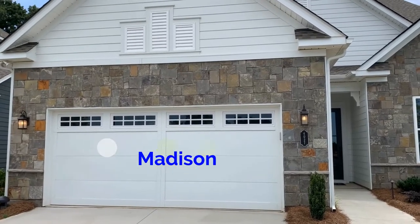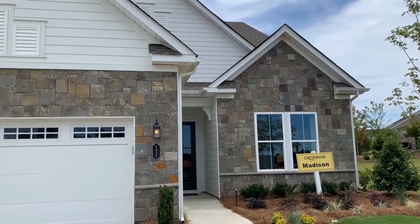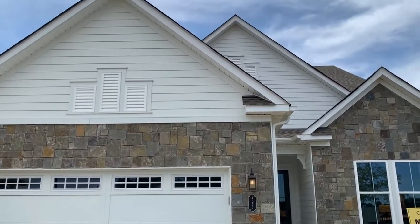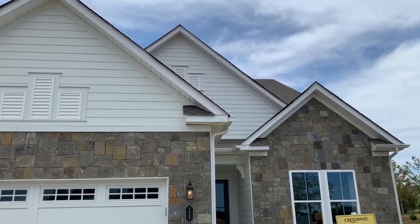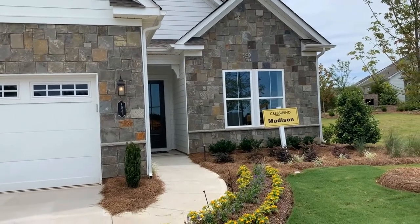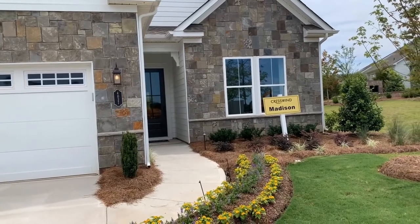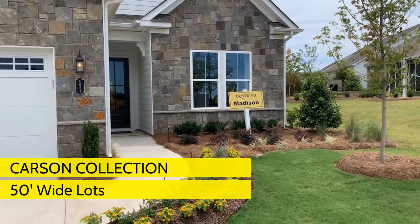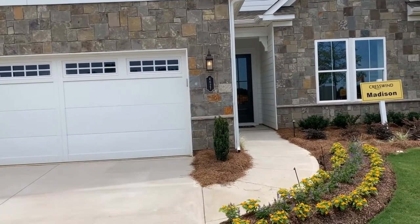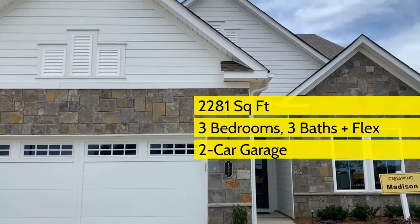Here is the Madison, and as you can see it's got the stone accent. This particular elevation is elevation BS, S standing for the stone. There are nine elevations offered with this floor plan, as well as with each of the floor plans available at Crestwind Wesley Chapel. The yellow sign designates the Carson collection — yellow being how Coulter Homes designates that type. This is actually the largest floor plan in the Carson collection: 2,200 square feet on a single level, three beds, three baths, and a two-car garage. Let's have a look inside.